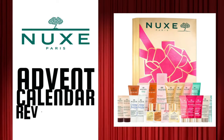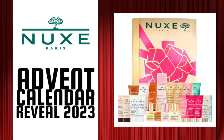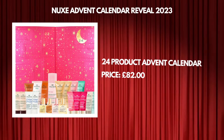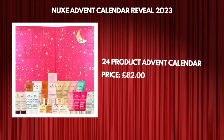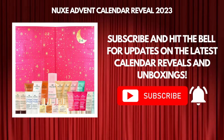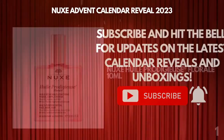Hi guys, how are you doing today? Welcome back to your random lifestyle vlog. Today we're going to show you what's inside the Nuke's advent calendar for 2023. This advent calendar contains 24 products and it's going to be priced at 82 pounds. Before we move on, please remember to subscribe to our channel and click the notification bell so that you don't miss any of our future content.